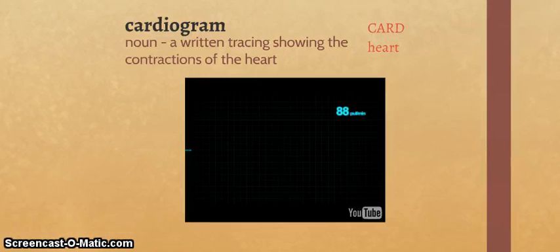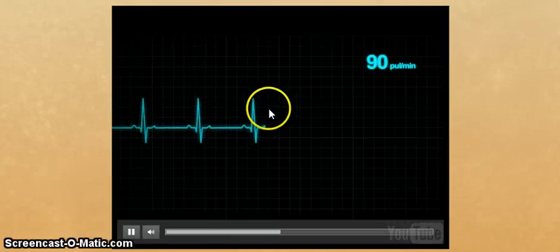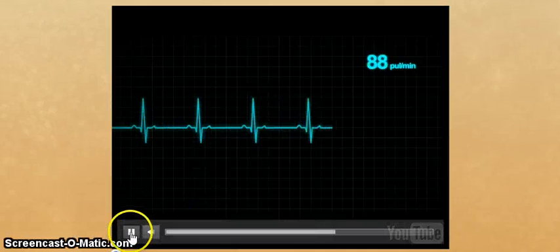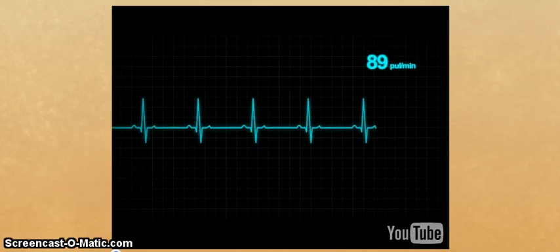Our next word is cardiogram. It comes from the roots card, meaning heart, and gram, meaning to write. It says something written about the heart. It is a noun — a written tracing showing the contractions of the heart. We're going to see an actual cardiogram in action. Each of those little things is a heartbeat, and up here it's telling us the rate per minute. The cardiogram showed a few extra heartbeats. Well, that's weird.